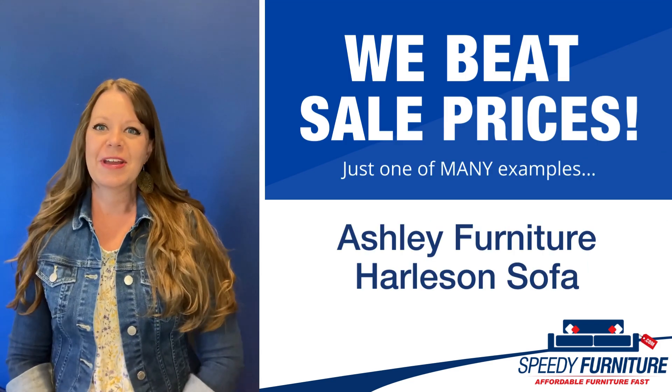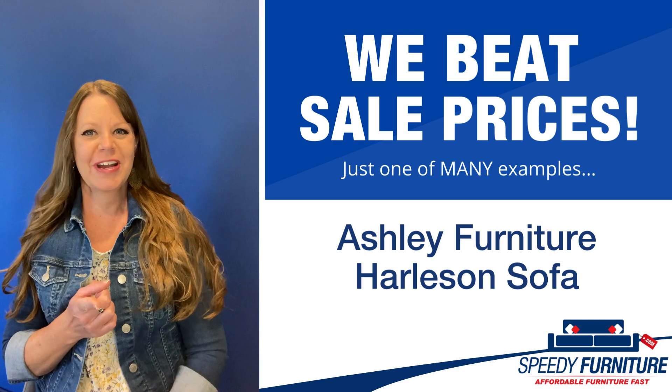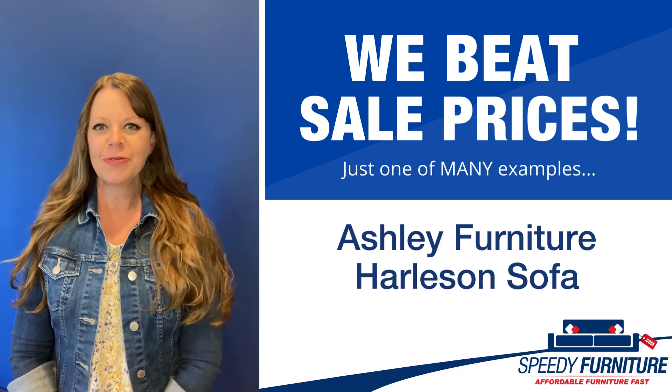Hey everyone, it's Amy and today I'm going to show you Speedy Furniture's sale-beating prices on the Harlison sofa by Ashley.